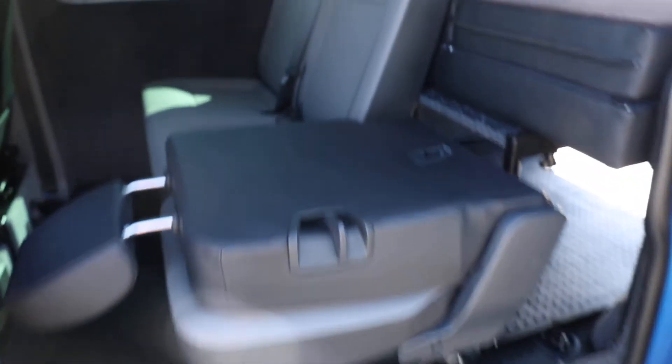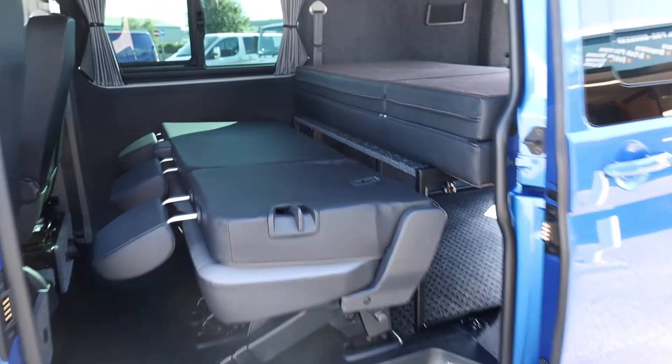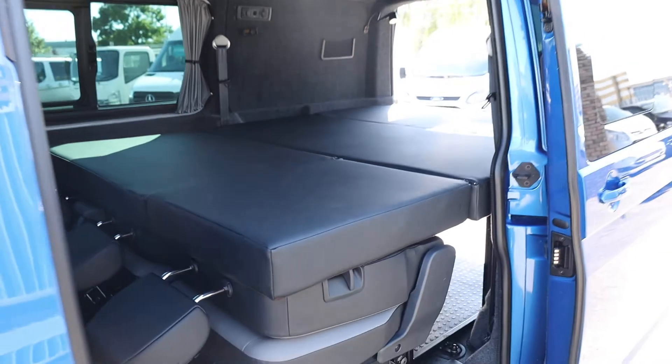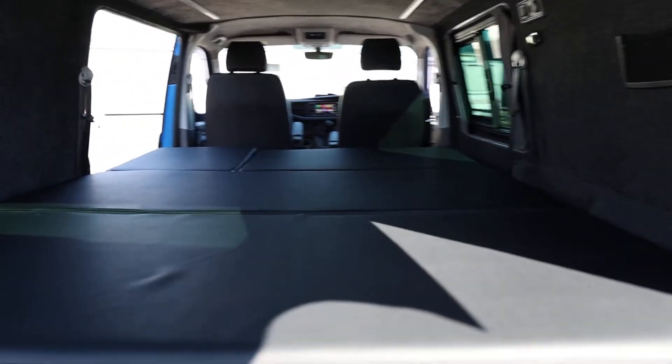When you fold the seat down, these are also ISOFIX compatible. We can do the same with the other seat. So you fold the seats down like so, and then you flip the bed forward like this on both sides. And there you have it — a full-size bed in the back of your combi in literally a matter of seconds. I just think that is such a versatile piece of kit.